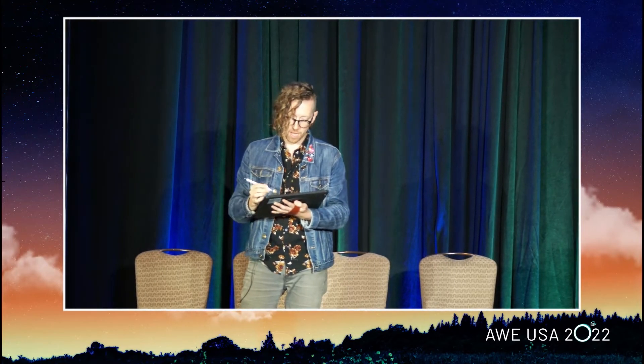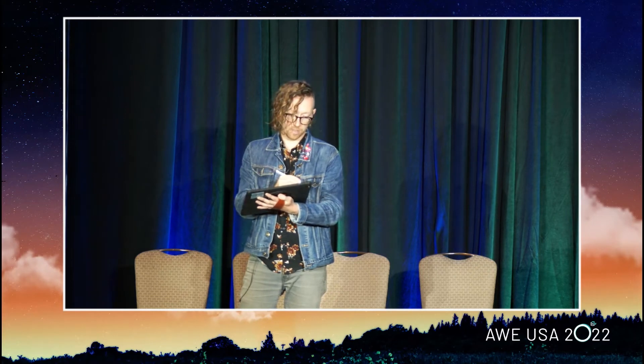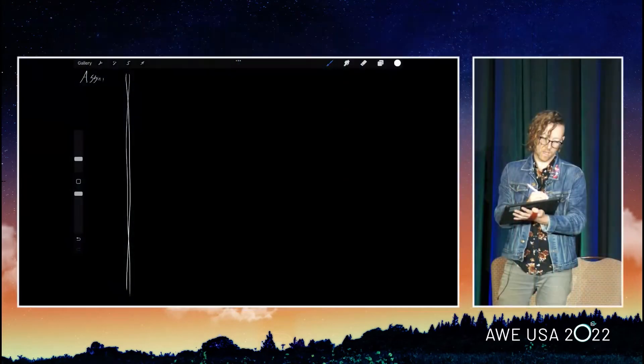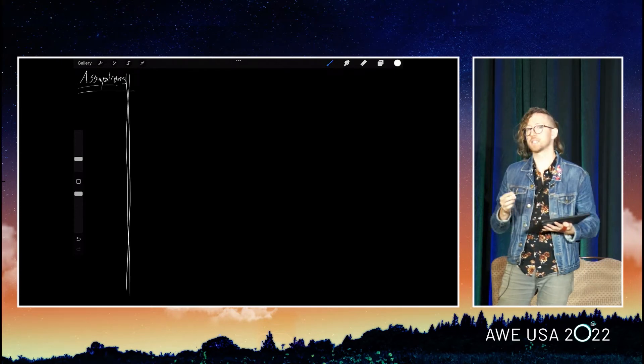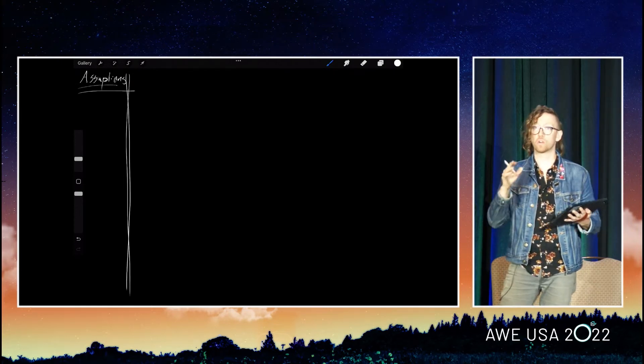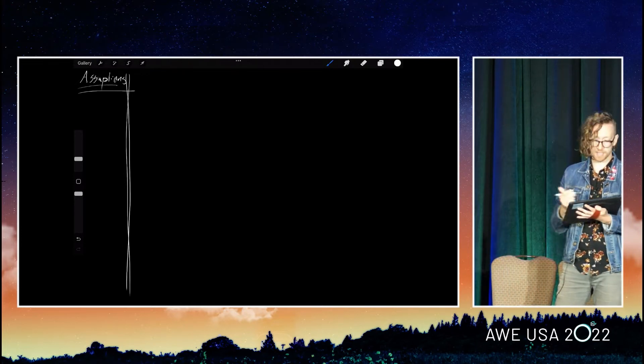The issues I want to go through are basically the assumptions that we have, because essentially all the AR that we're making now — almost none of it would work outside of an Earth-based environment. We have a series of assumptions, and I want to go through those and see how all of these are solvable, so we can move past them.